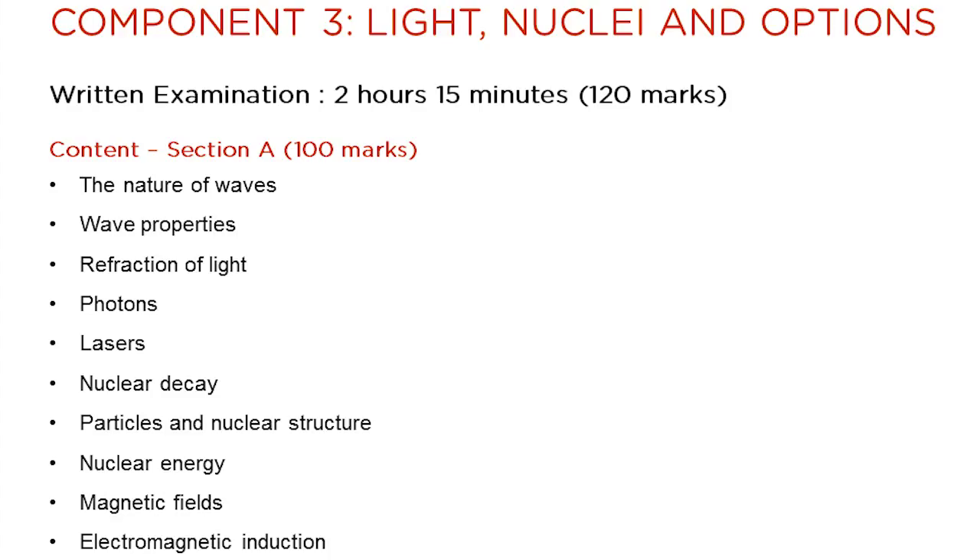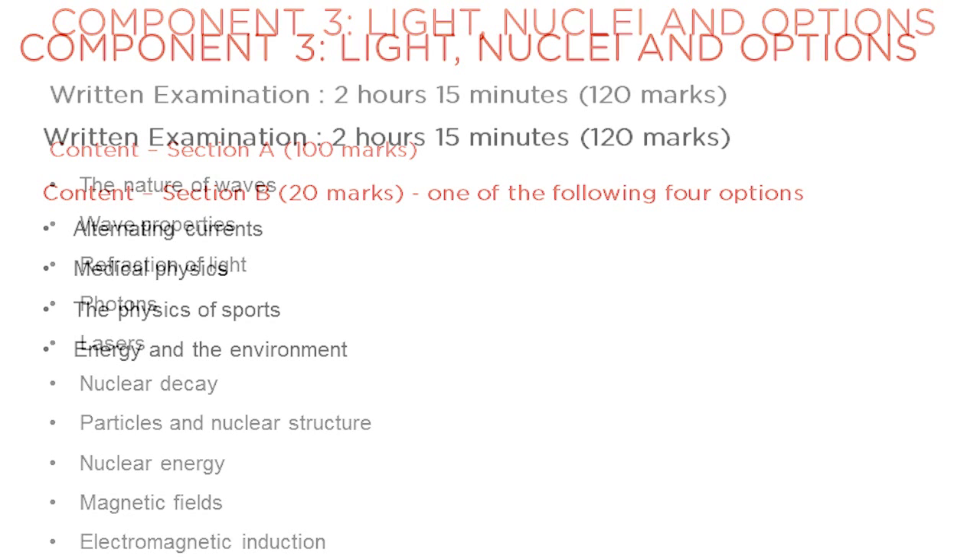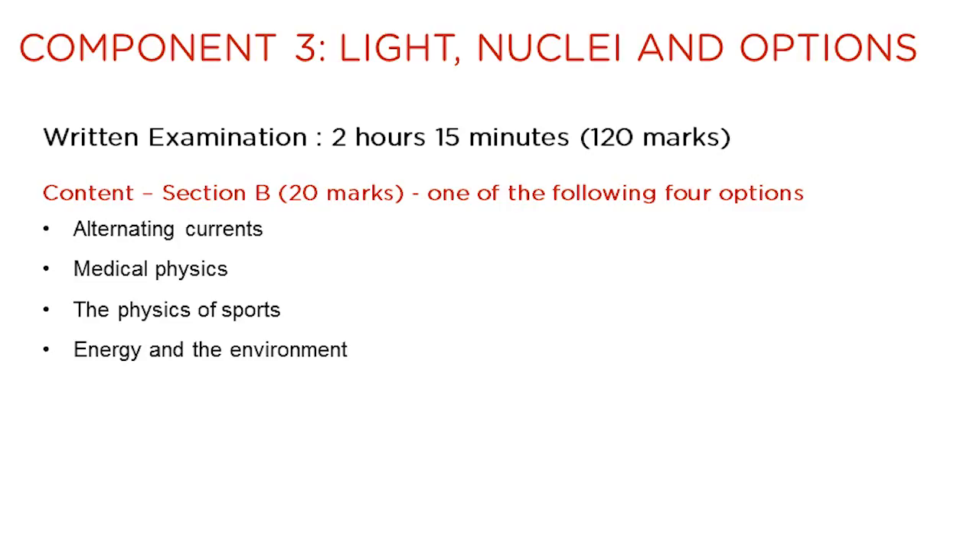Component 3 is worth 120 marks and has an examination time of two and a quarter hours. The topics which make up the unit are listed on the slide. The written examination is comprised of two sections. Section A contains questions on the compulsory topics in the unit, while Section B is the options question. Four option topics are available: alternating currents, medical physics, the physics of sports, and energy in the environment. They have all been developed to link physics to the world of work.